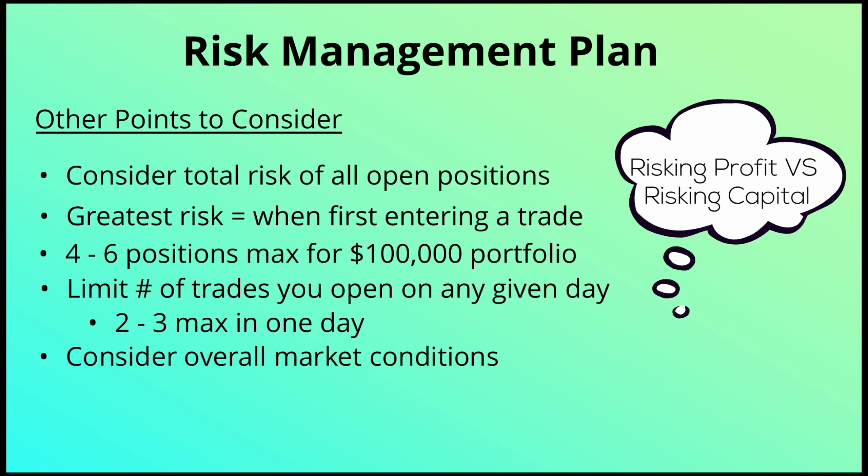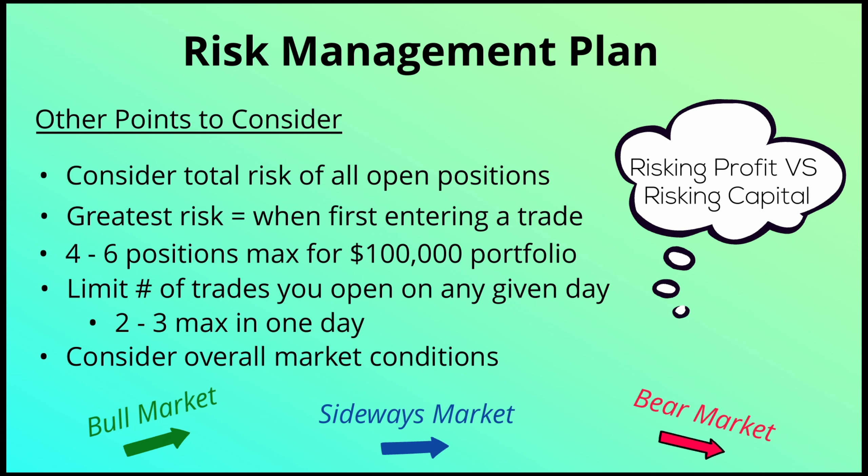Also consider overall market conditions relative to your total risk. Are you in a bull market, bear market, or sideways market? If breakouts are really working well in a strong bull market, maybe you do open three trades in one day. But if we're in a risky sideways or bear market, be very careful how many new positions you put on in any one day.